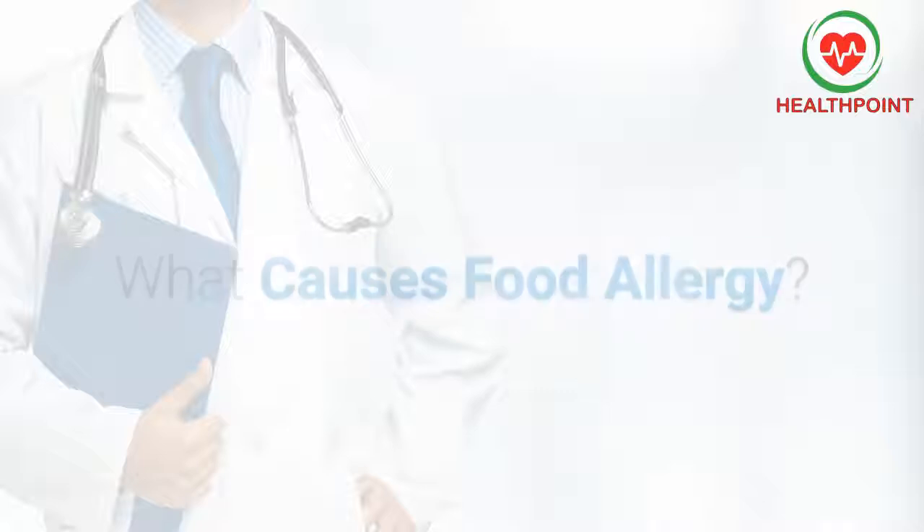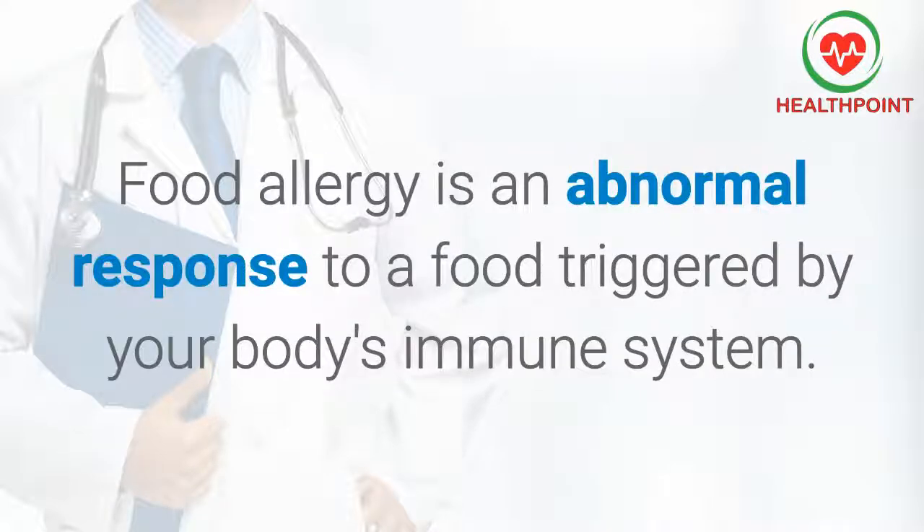What causes food allergy? Food allergy is an abnormal response to a food triggered by your body's immune system.